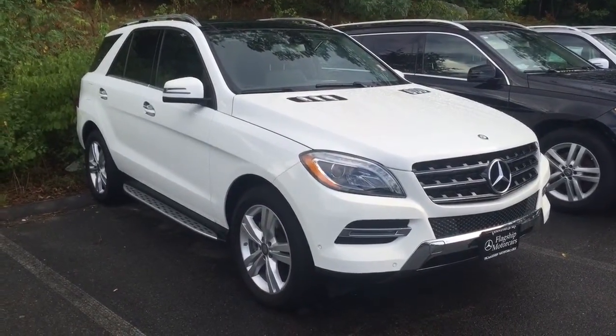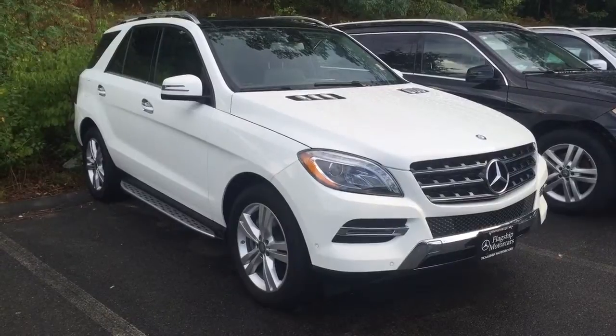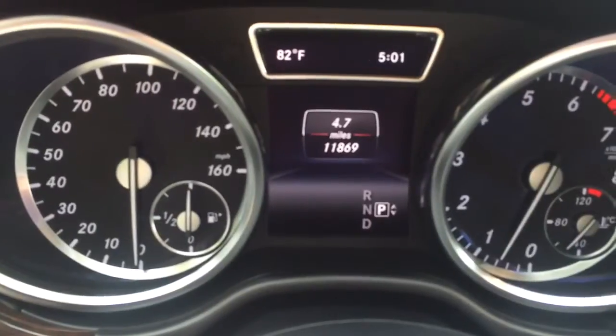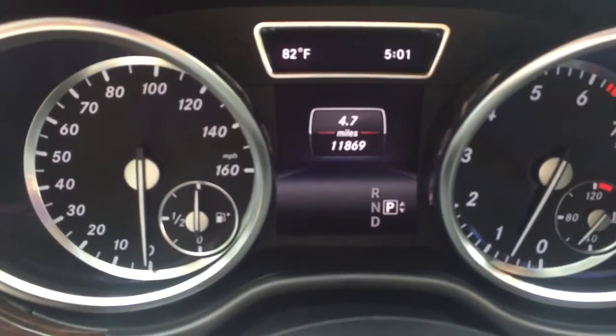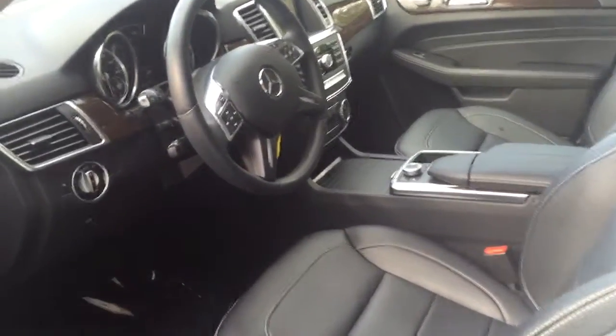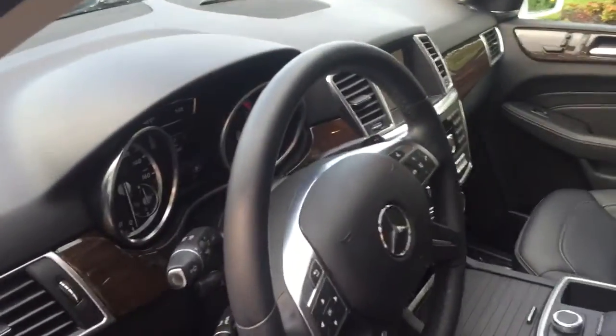Hi Rae, this is Danielle from Flagship Motorcars. Just wanted to send a personalized video of the ML you're interested in. Only 11,000 miles. Just want to get up close so you can see the interior of the car.